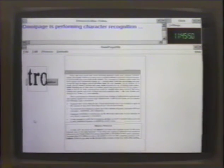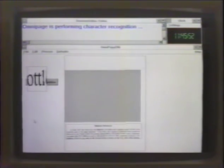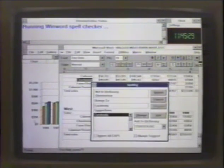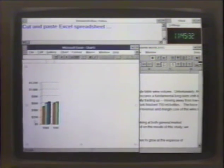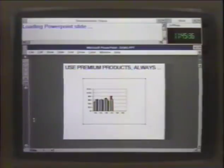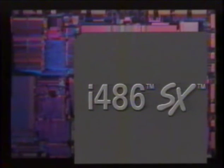The point is that different software applications place different loads on a CPU. The 486SX offers the best combination of performance, price, and upgradeability. With systems available now, priced competitively with 386 machines, and upgrade chips available in 1992, the 486SX really is the bridge to the next generation of computing power.